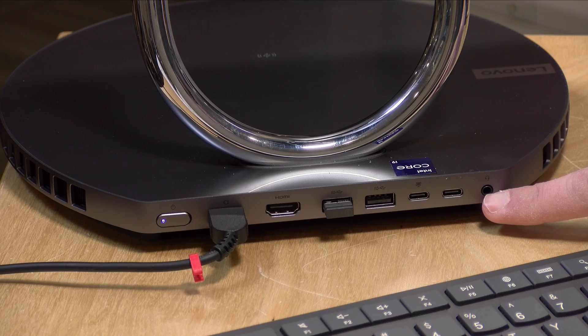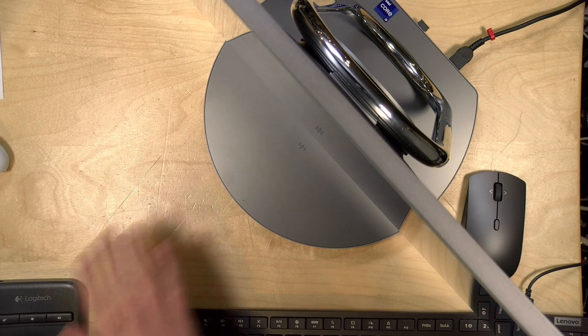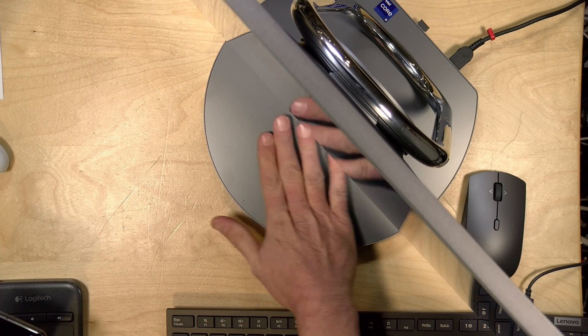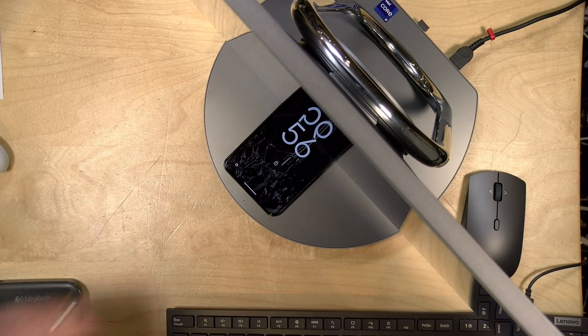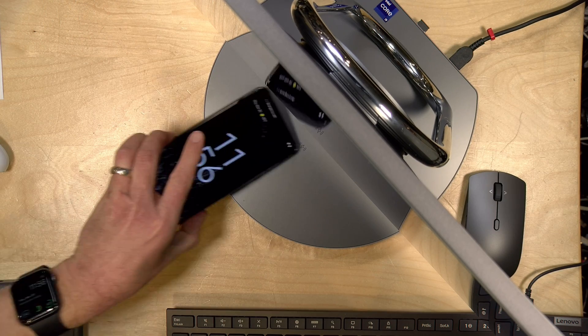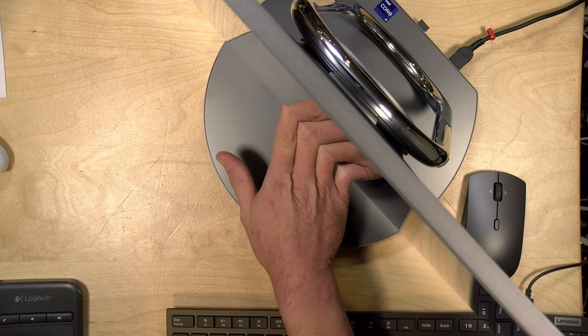Over here, you've got your headphone and microphone jack. The computer actually has a Qi charger on its base, so if you place a phone down on top of it, it will wirelessly charge even if the computer is turned off. So that's a nice feature — you've got a place to put your phone and you can charge it at the same time.